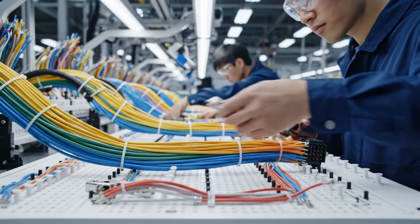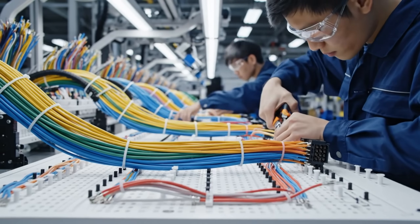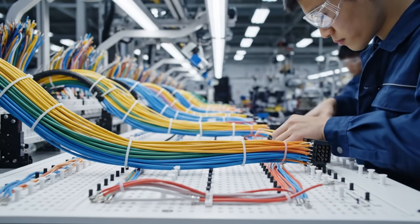Here at the assembly board, our technicians route hundreds of color-coded wires with pinpoint accuracy, ensuring every connection is secured.